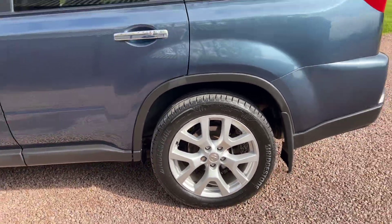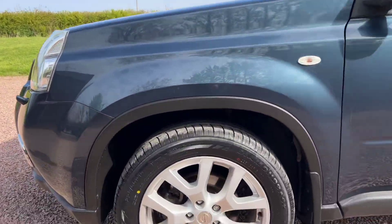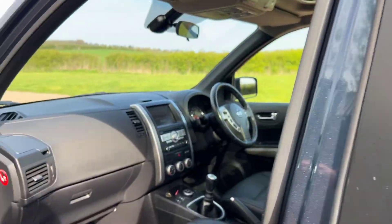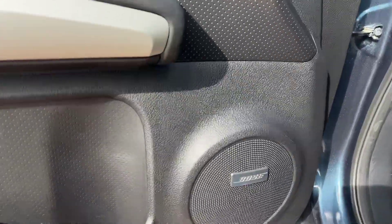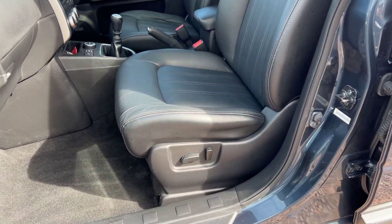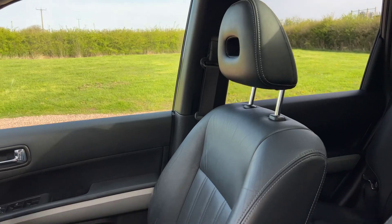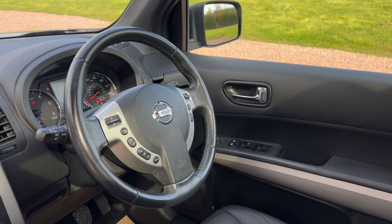Finished in a pretty bluey-grey metallic. Just had two new tyres on the front, just been serviced. Keyless entry, Bose hi-fi, black leather electric heated seats, large glass panel tilt-and-slide sunroof with the sunshade, and a multi-function steering wheel.